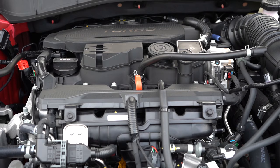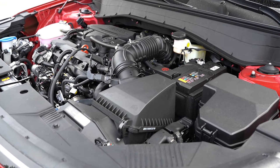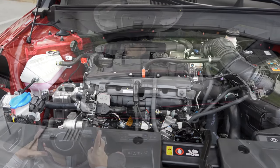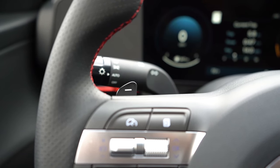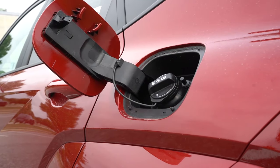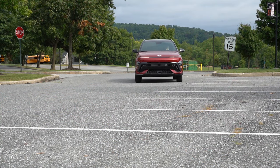The other engine — the one we have here today — belongs to the N-Line trim levels and the Limited. It's a 1.6-liter turbocharged four-cylinder putting out 190 horsepower at 6,000 RPM and 195 lb-ft of torque at 1,700 RPM. Power is sent to the front or all wheels through an eight-speed automatic with paddle shifters. Zero to 60 is approximately 7.5 seconds. Fuel economy is 26 city / 32 highway for FWD, or 24 city / 29 highway for AWD, on regular unleaded.